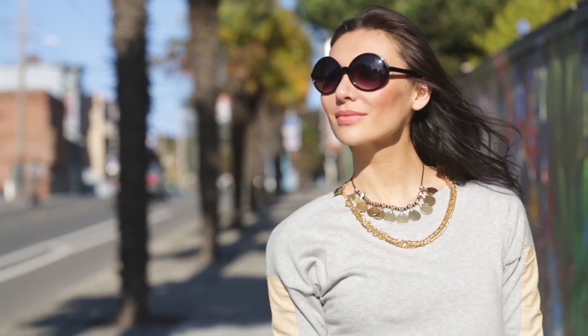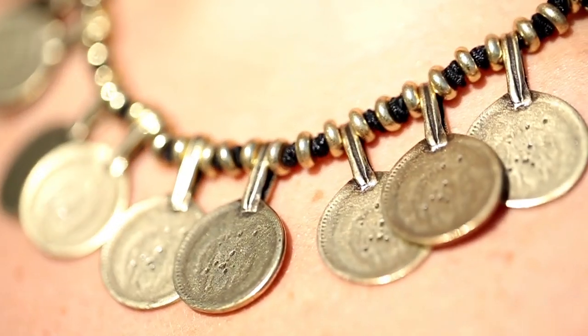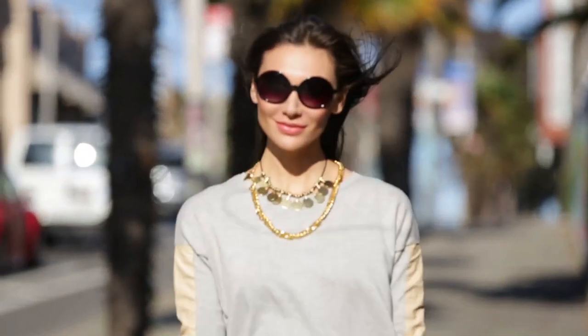You look pulled together but you're still really comfortable, and it's also perfect for dressing up your basics and turning them into a really complete look. It has a brass finish which looks fantastic with all of your golds, your silvers, and mixed metals.